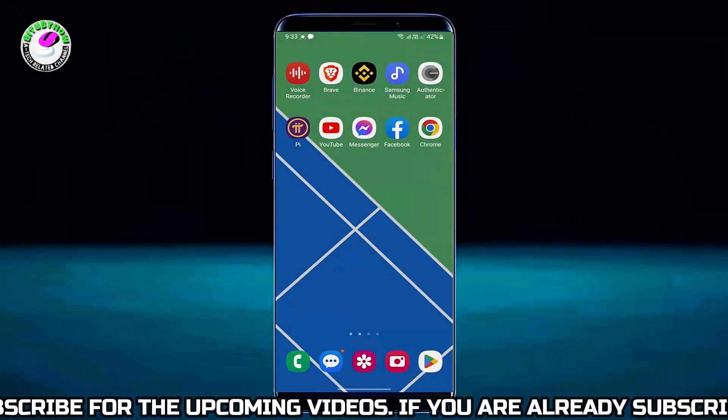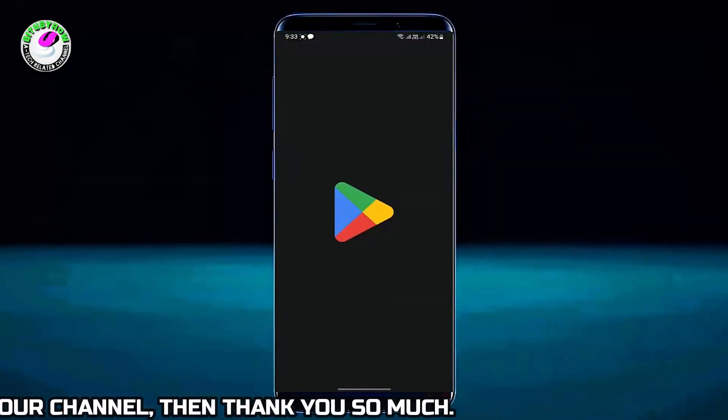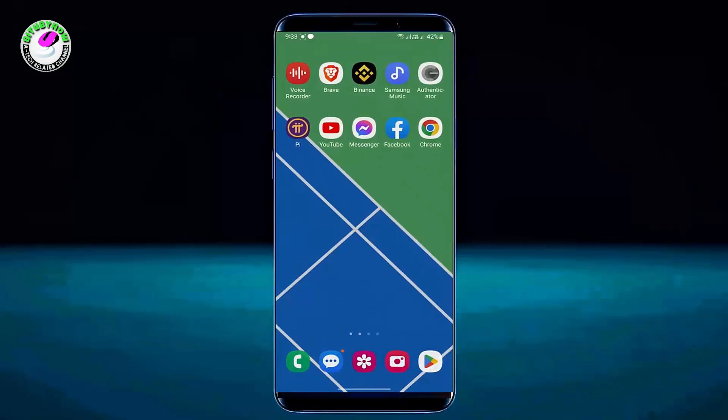After the restart, open your Play Store. I hope your problem will be fixed. If this method is not working on your device, then go ahead with the next method.